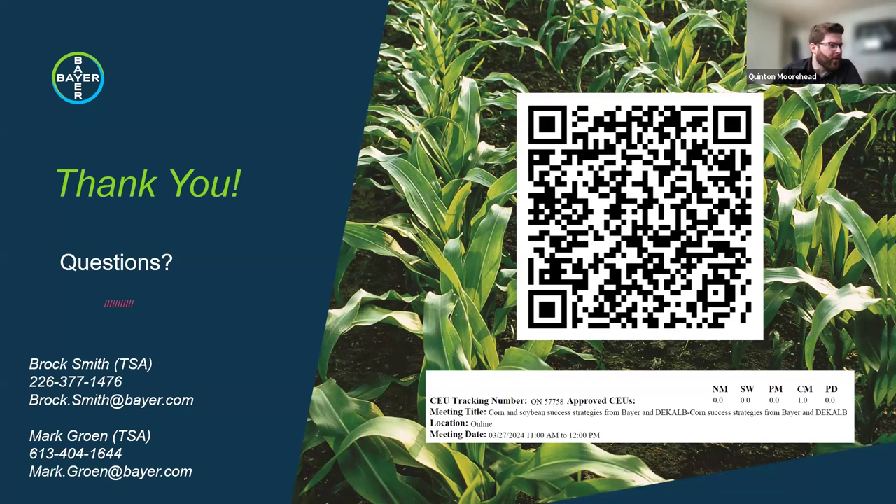Another corn-on-corn question: for the corn trait efficacy slides shown earlier, what year corn were those fields—year one, year two, year three? From Mark and Brock: they were definitely corn-on-corn fields, but there wasn't a strict requirement for how many years—just making sure we placed trials on corn-on-corn where we knew we'd have pressure. So it could range from first year corn-on-corn up to five-plus year corn-on-corn.